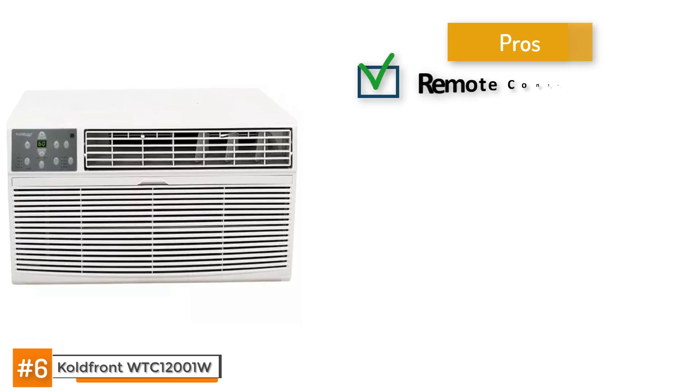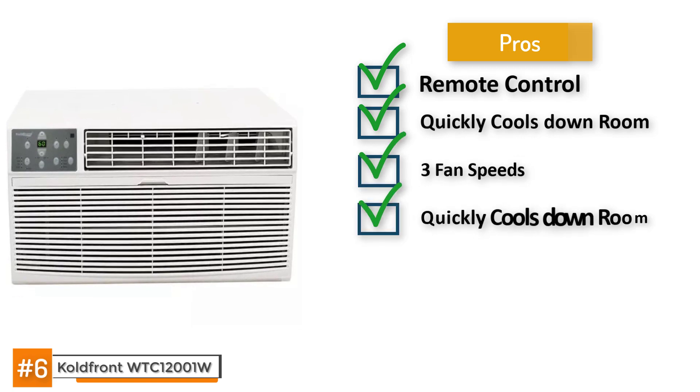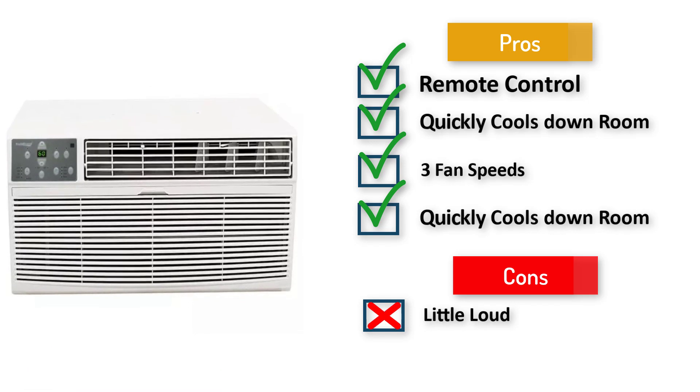A few pros: it has a remote control, quickly cools down rooms, works well under constant use, and has three fan speeds and four operation modes. However, it can get a little loud, it's not the most energy efficient, and cleaning the filter can be tricky.